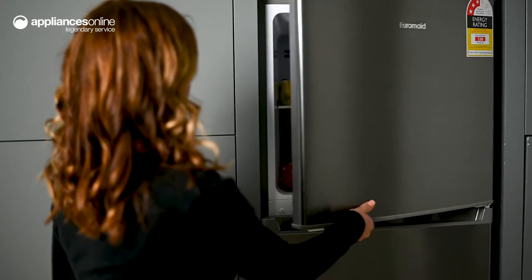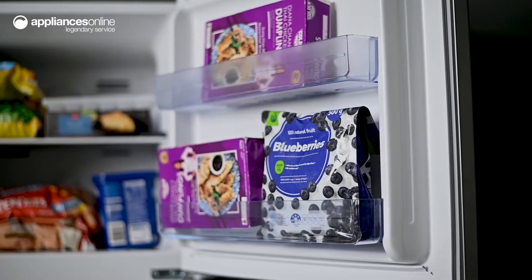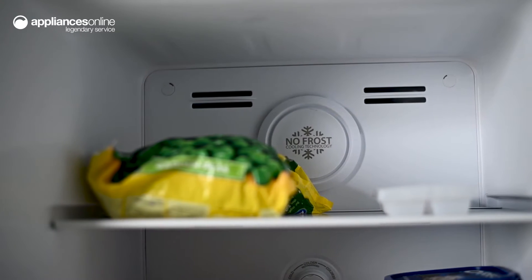The freezer at the top has two shelves in the main compartment plus two door bins to store your bags of frozen vegetables or smaller items. This fridge features automatic defrost so you don't have to worry about ice build-up or the inconvenience of manual defrosting.